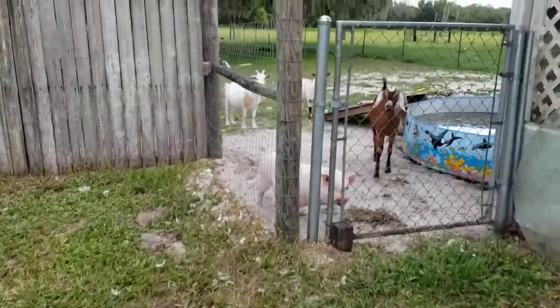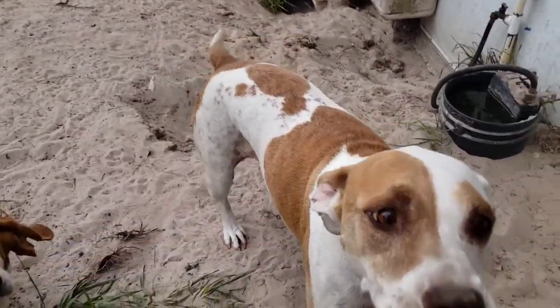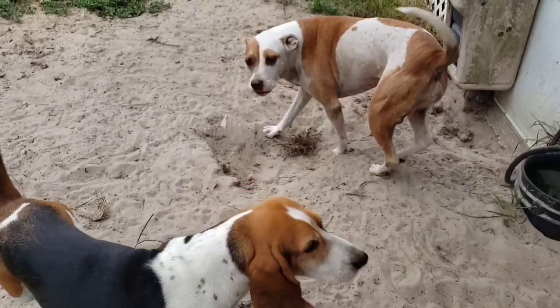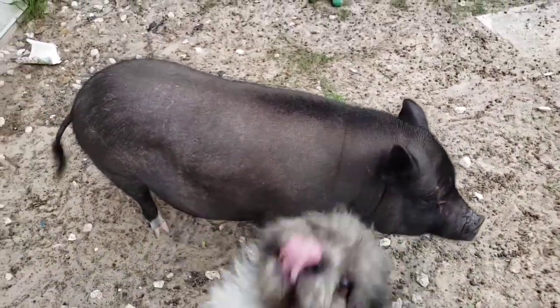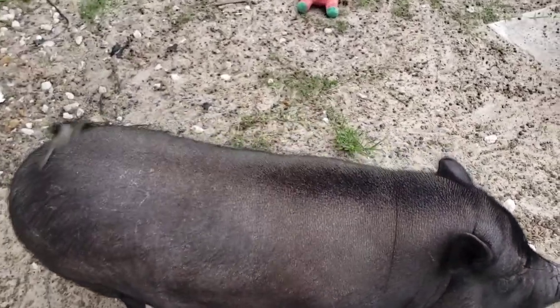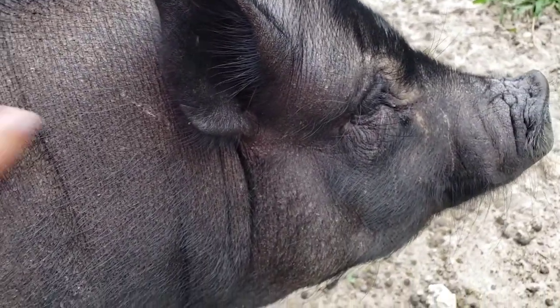Go check on Kaya real quick. There's Sadie and Daisy. Where's Kaya? Kaya, what are you doing? She finally got most of her shed off, most of her hair. She still has a little bit, but not very much though.